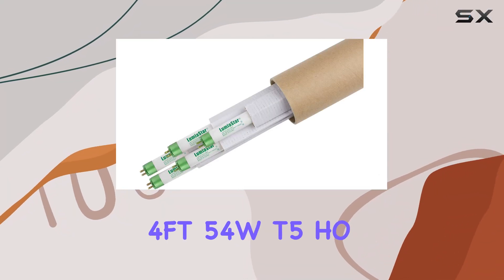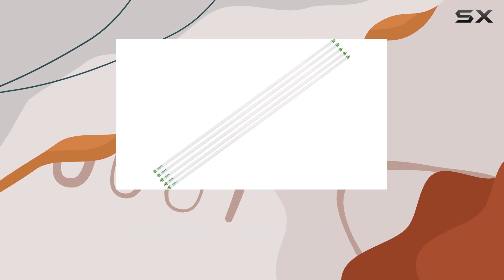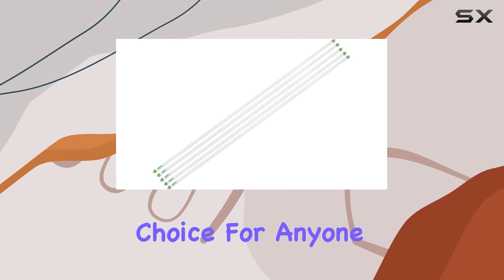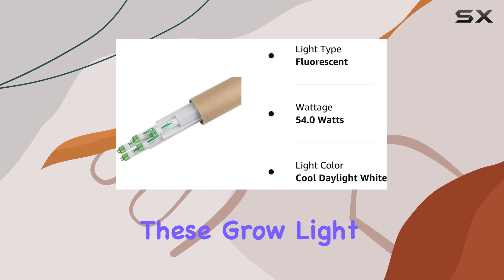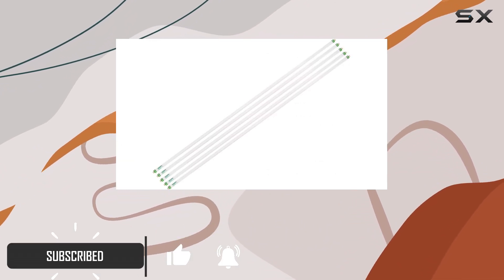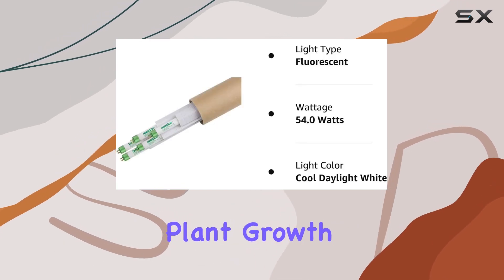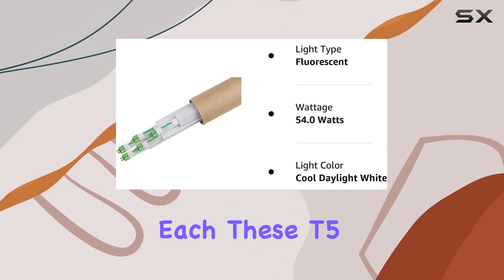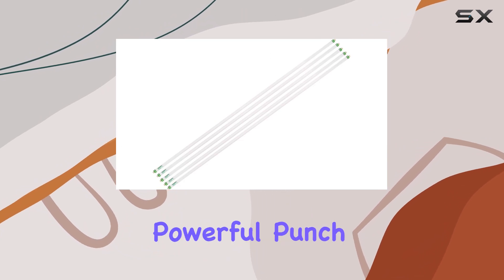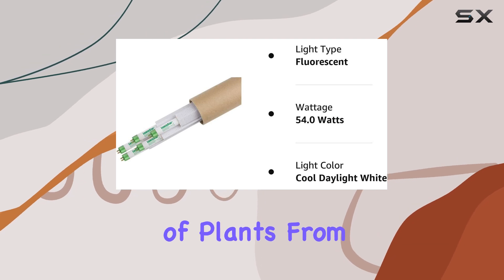The SunBESTer 4FT T5 HO 6500K fluorescent tubes are an outstanding choice for anyone serious about indoor gardening. These grow light bulbs offer a remarkable combination of efficiency, brightness, and spectrum that is perfect for promoting healthy plant growth. At 54 watts each, these T5 tubes pack a powerful punch, providing ample light to support photosynthesis in a variety of plants.